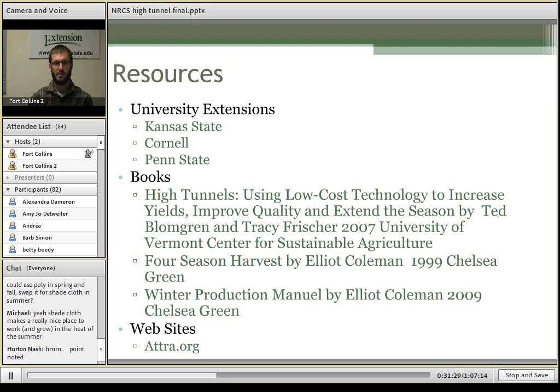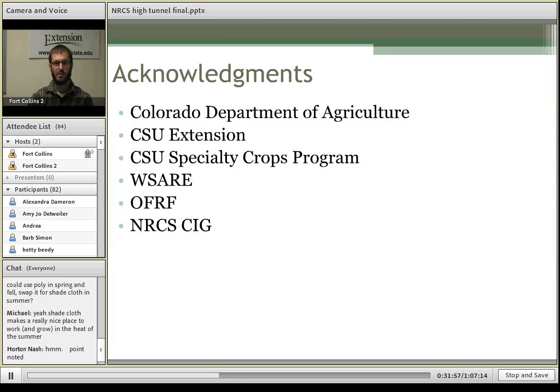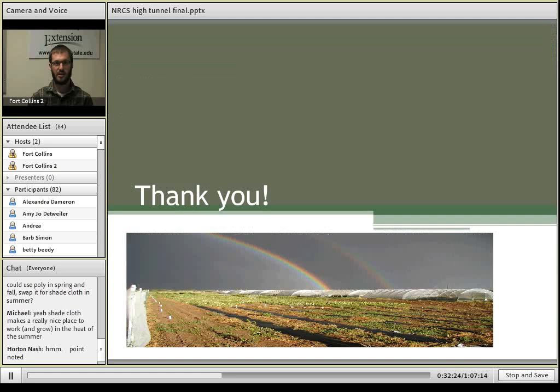There are lots of great resources out there. Any university extension should be very reliable — some good ones are Kansas State, Cornell, and Penn State. The Elliott Coleman books are also great, adapted for Maine but widely applicable. The ATTRA website has lots of great information for small-scale sustainable growers. We'd like to thank Jennifer Cook for organizing this, the Colorado Department of Agriculture, CSU Extension, the CSU Specialty Crops Program, and institutions that helped fund high tunnel research here at Colorado State including Western SARE, OFRF, and the NRCS through their Conservation Innovation Grant.